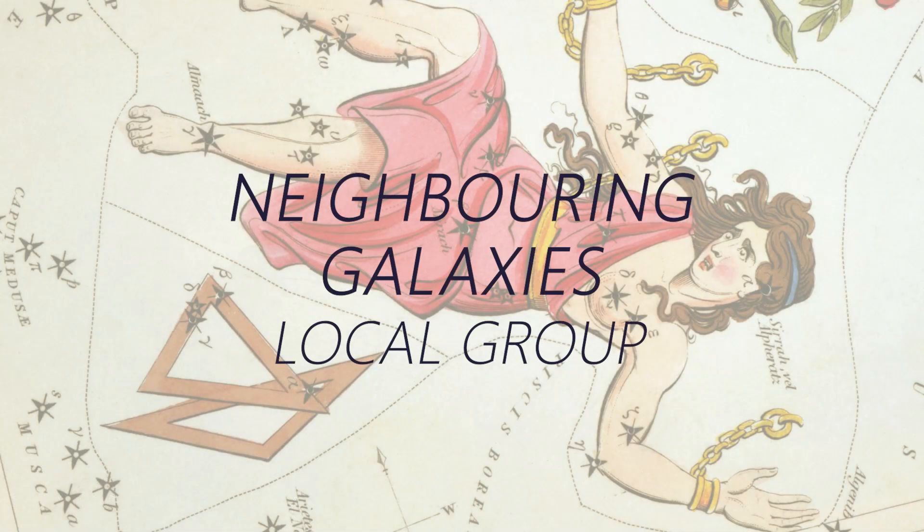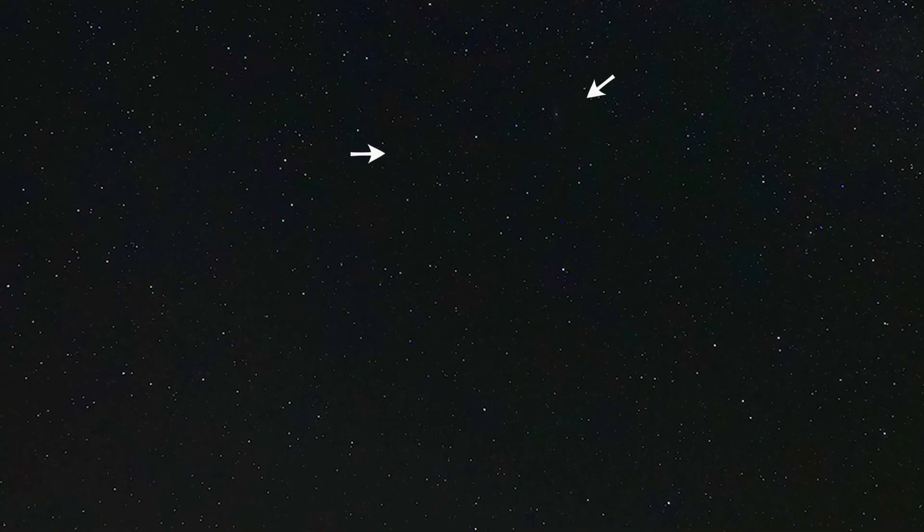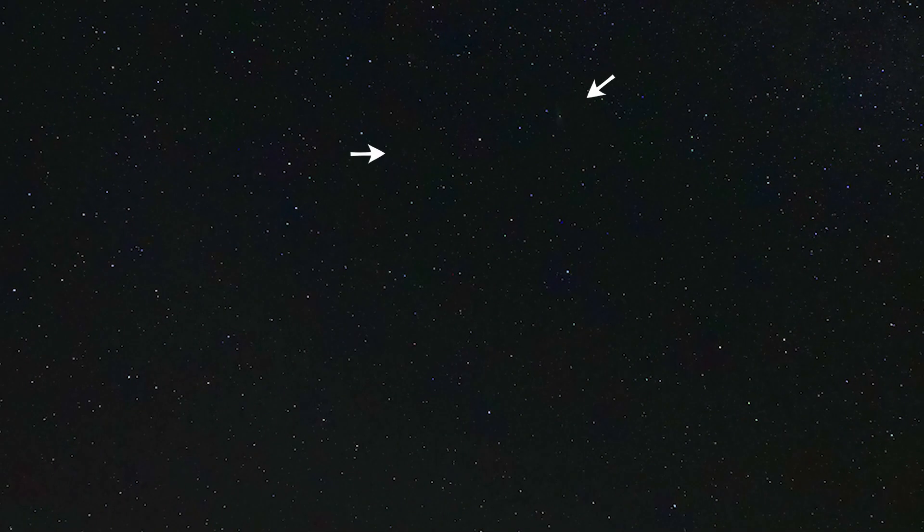M33 is part of the local group of galaxies alongside the Milky Way and the Andromeda Galaxy — the larger members. It is at 2.7 million light-years from us, so it's equivalent in distance to the Andromeda Galaxy. These two galaxies, in real terms, are only 750,000 light-years apart from each other, which corresponds to about 14 degrees on our night sky.